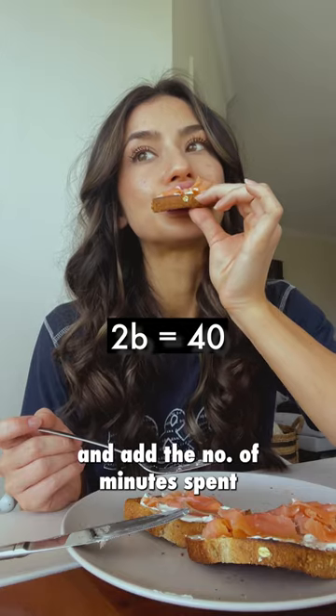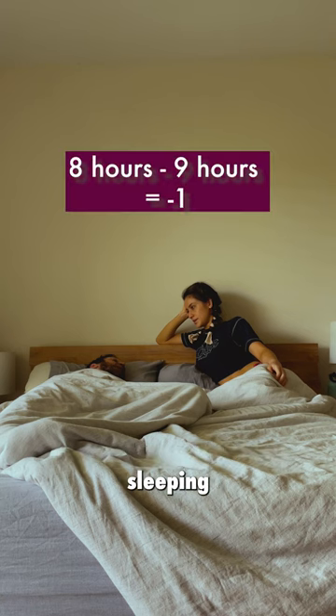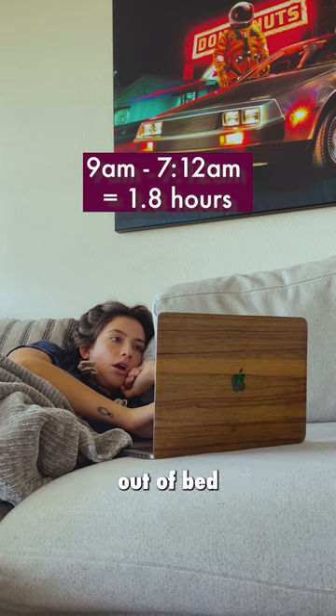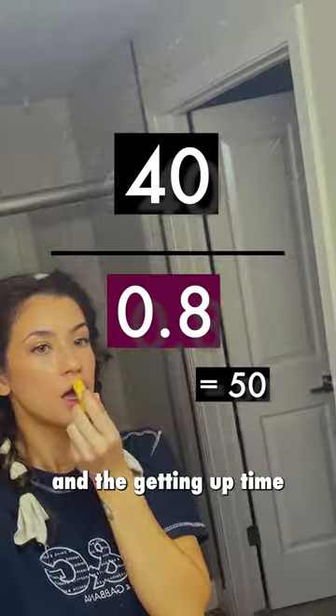Double the amount of time taken to eat breakfast. Then add the number of minutes spent showering and exercising. Now subtract how long you spent sleeping from the recommended 8 hours. Then calculate the difference in hours between when you got out of bed and 7–12am. Divide the time spent eating, showering, and working out by the sum of the sleeping and getting-up times.